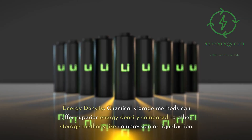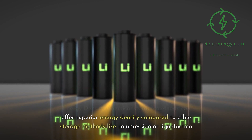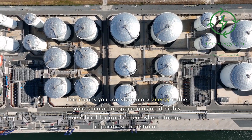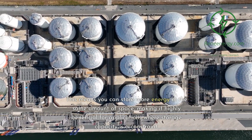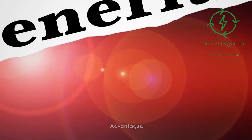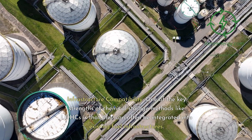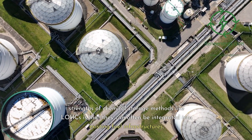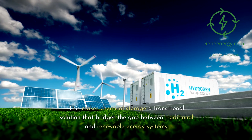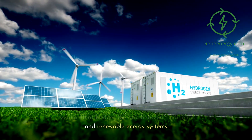Energy density: chemical storage methods can offer superior energy density compared to other storage methods like compression or liquefaction. This means you can store more energy in the same amount of space, making it highly beneficial for applications where storage capacity is a constraint. Infrastructure compatibility: one of the key strengths of chemical storage methods like LOHCs is that they can often be integrated into existing fuel infrastructures, making chemical storage a transitional solution that bridges the gap between traditional and renewable energy systems.